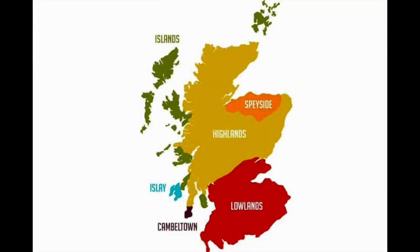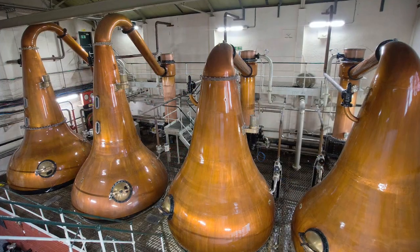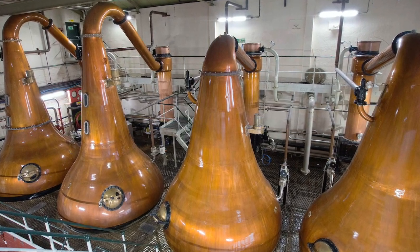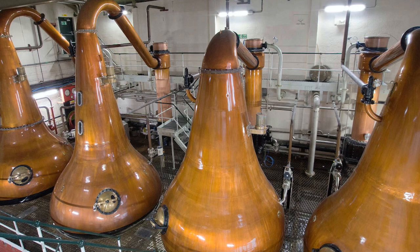First and foremost, Lagavulin is an Islay distillery known for their incredibly smoky Scotches. They have some of the fattest stills in Scotland, and that definitely plays a part in smoky phenols getting into this whiskey. Take a look at some pictures of their lyne arm and stills — all part of the magic that creates the smokiness of a Lagavulin whiskey.